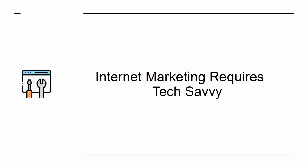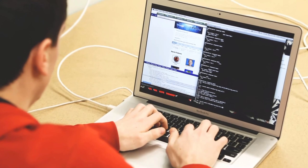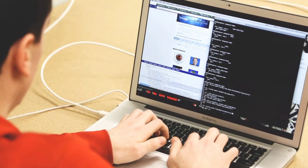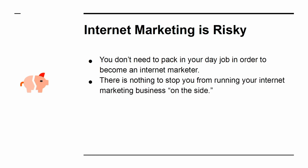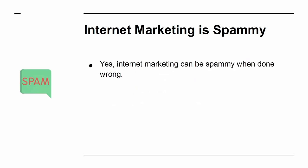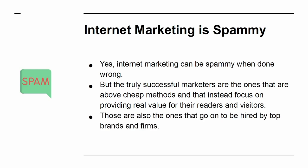Myth 3: Internet marketing requires tech-savvy. Learning to program or use advanced tools can give you an advantage as an internet marketer. That said, there is certainly no requirement to learn these. To be successful as a marketer, the only truly essential skills are an ability to write basic English and the commitment to get the job done. Myth 4: Internet marketing is risky. You don't need to pack in your day job in order to become an internet marketer — there is nothing to stop you from running your internet marketing business on the side. So give it a try and see what happens. What have you to lose? Myth 5: Internet marketing is spammy. Yes, internet marketing can be spammy when done wrong. But the truly successful marketers are the ones that are above cheap methods and that instead focus on providing real value for their readers and visitors — those are also the ones that go on to be hired by top brands and firms. So pay attention.